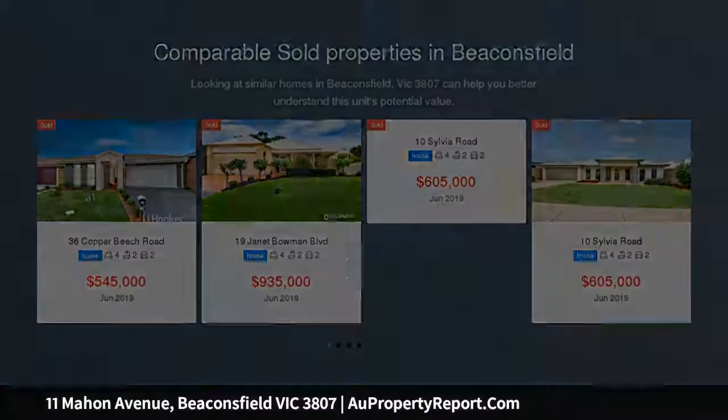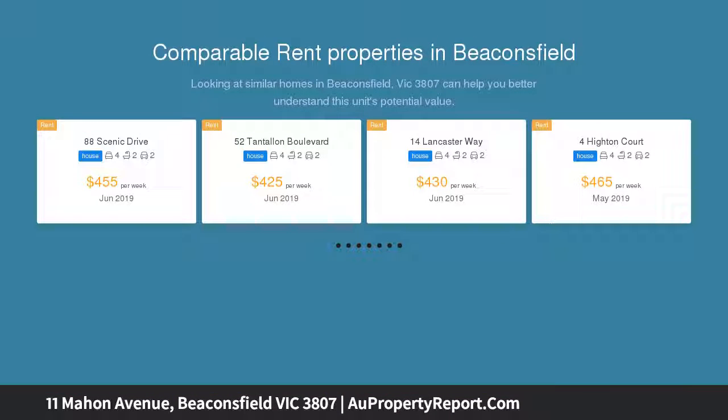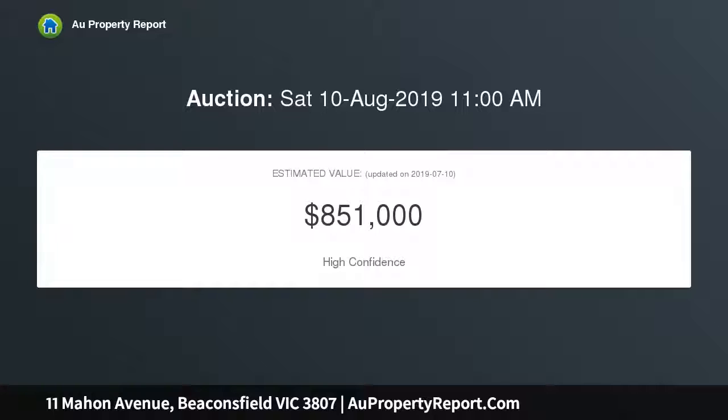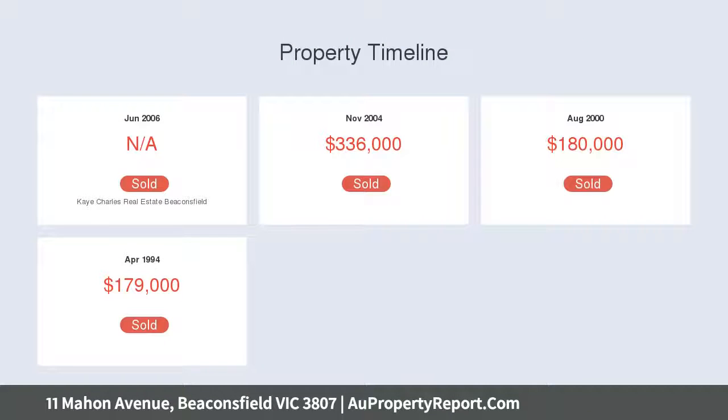A massive 3.26-acre parcel hosting two dwellings, large shedding and man-made ornamental dam, this property will appeal to an array of buyers. Both dwellings are substantial and host a total of six bedrooms.